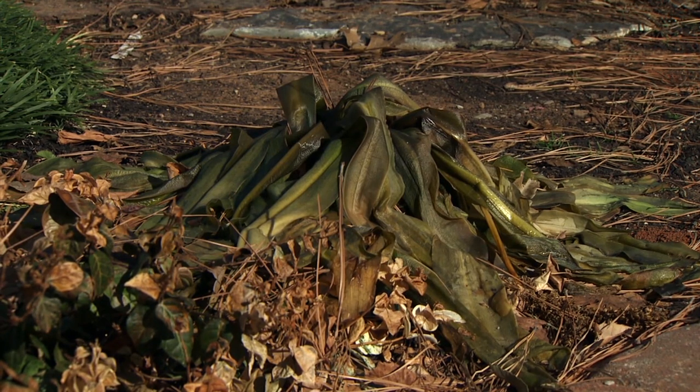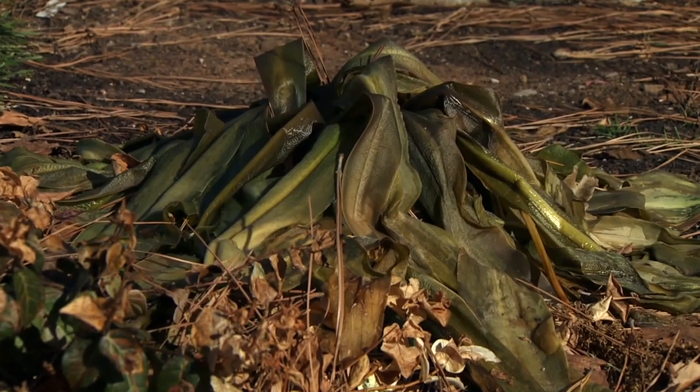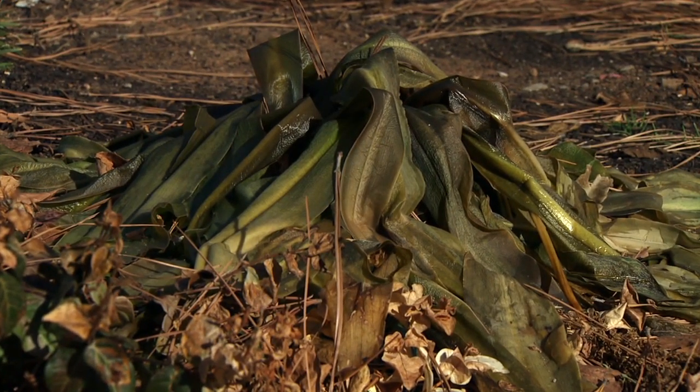There are other plants that just turn to mush when a frost comes. A great example is the pineapple lily. This is a case where I'm prone to just remove the foliage and throw it in the compost bin.